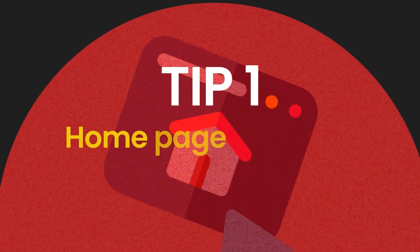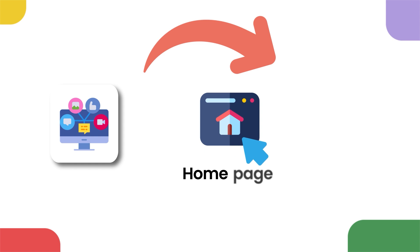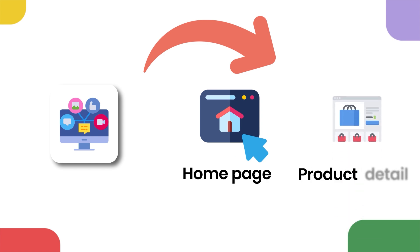Tip number one: your home page is not the most important page on your e-commerce store. Your most important page is your product detail page. A lot of people focus on making that home page look absolutely perfect with videos and lots of sections, but a lot of your marketing is going to bypass that home page completely and go straight to your product detail page. Please focus on that product detail page more than anything else — feel free to even start your design journey there.